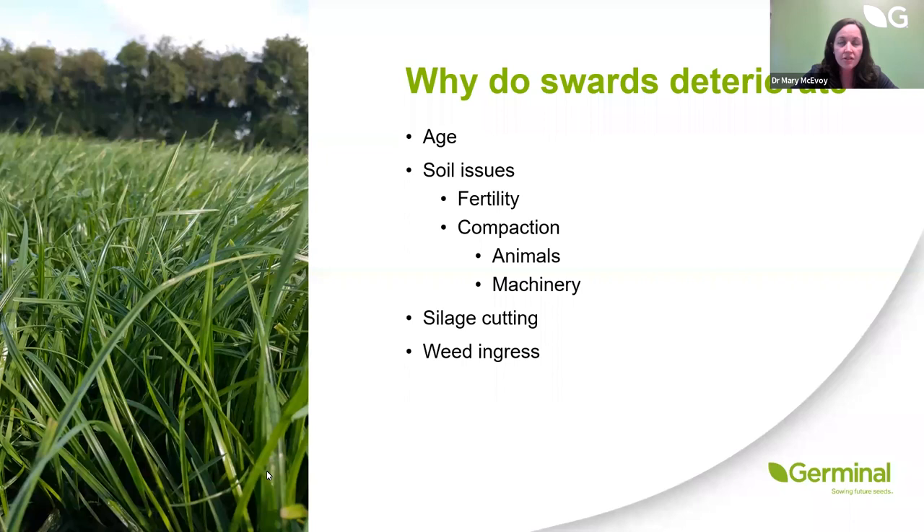Soil issues include the most obvious one: fertility. If a soil test shows pH, P or K levels coming back on the low side, that can be relatively easily rectified. We would always say before you reseed, do a soil test, know your soil fertility status, and if you have an issue, correct that before you go to the cost and effort of reseeding.